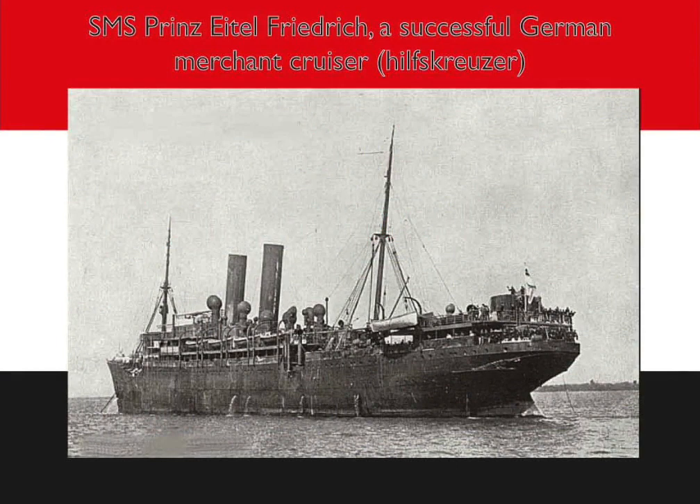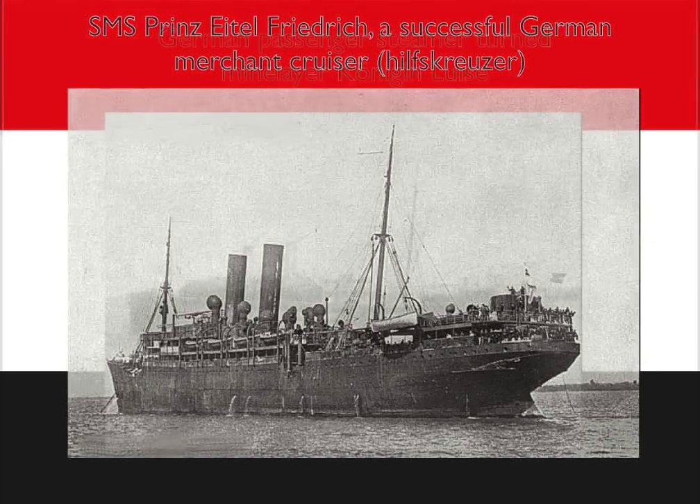The British blockade trapped most German ships in port. The Germans had some successes against British commerce using surface ships that were already at sea when the war began. At this stage of the war, most of the damage to British commerce was done by German merchant cruisers such as SMS Prinz Eitel Friedrich. In the Pacific and South Atlantic she sank 11 ships, a total of 33,000 tons.